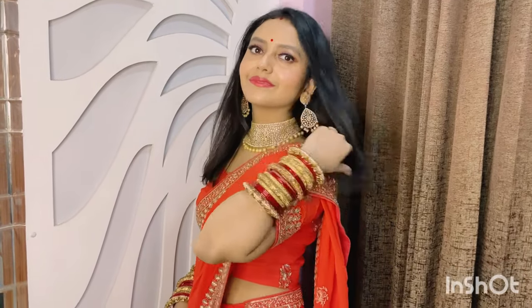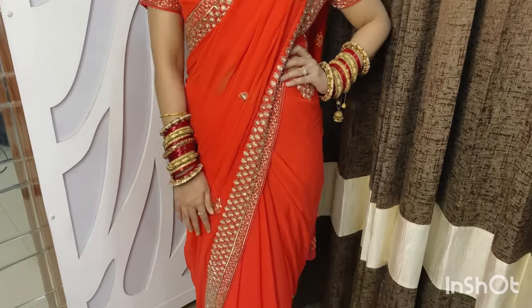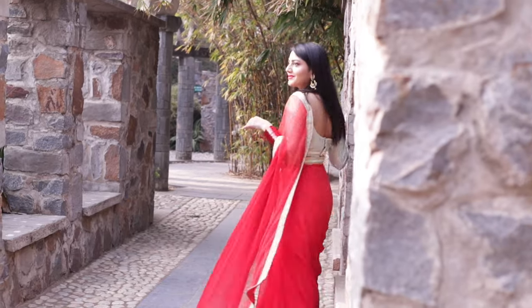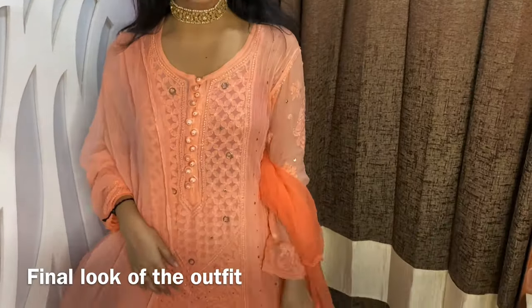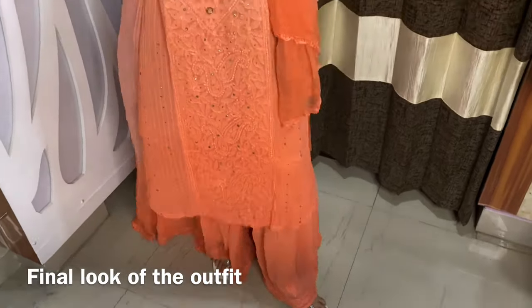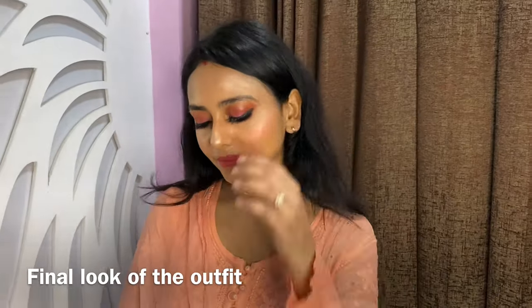Finally, sharing some of my favorite saree looks which you might have already seen on my Instagram or previous YouTube videos — because a saree never goes wrong in a festive season. Pro tip: always keep a chikankari kurta and salwar in your closet because it always works awesomely well during the festive season.